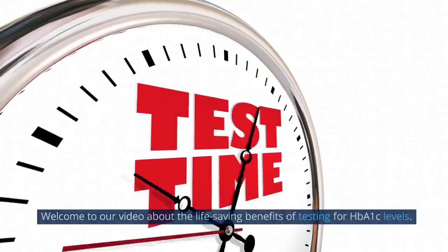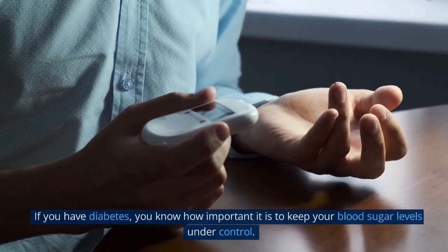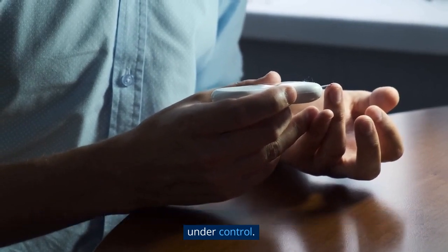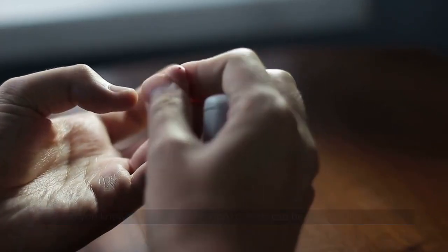Hi everyone, welcome to our video about the life-saving benefits of testing for HbA1c levels. If you have diabetes, you know how important it is to keep your blood sugar levels under control. But did you know that testing your HbA1c levels can be a life-saving measure?